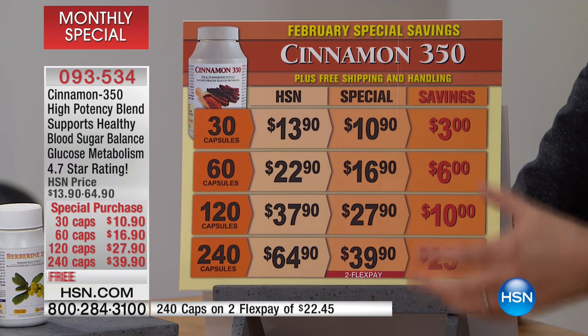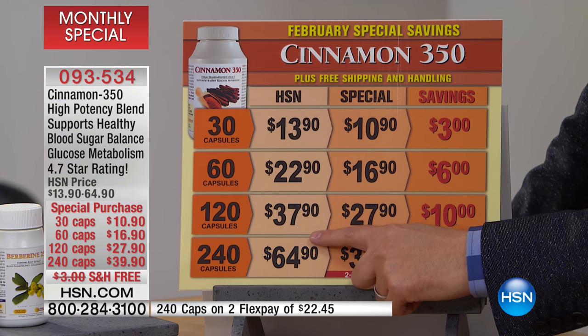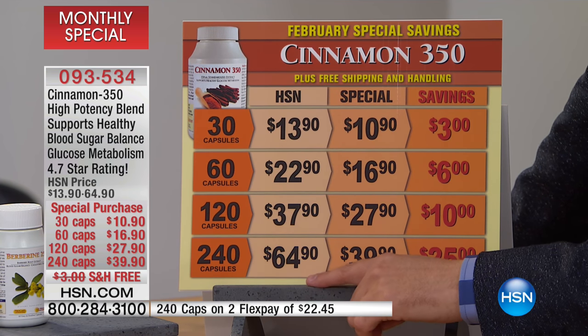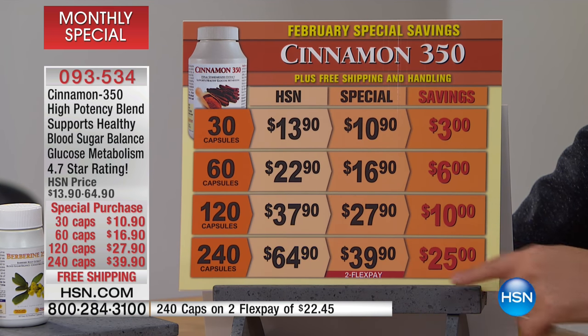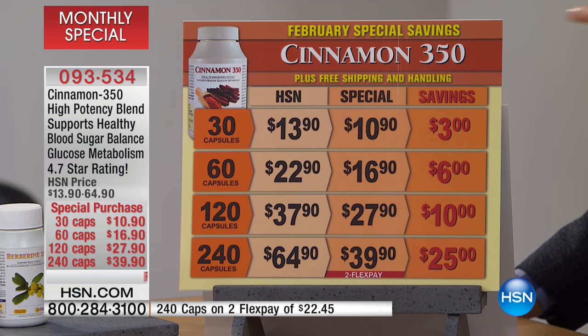Obviously most folks will go for the bigger bundles to save the most amount of money. There's 120 caps, normally $37.90, our price $27.90 — you save $10.00. And then the big one, normally $64.90, today $39.90 on FlexPay, so you get two FlexPay on that as well. That saves you $25.00. And as you can see here, it's our February special savings.